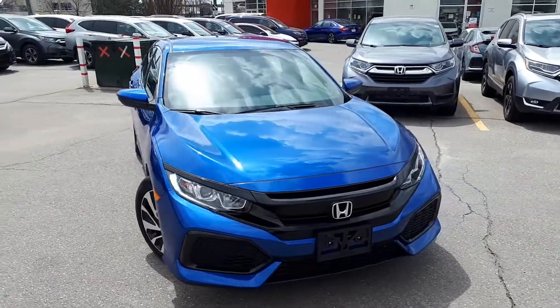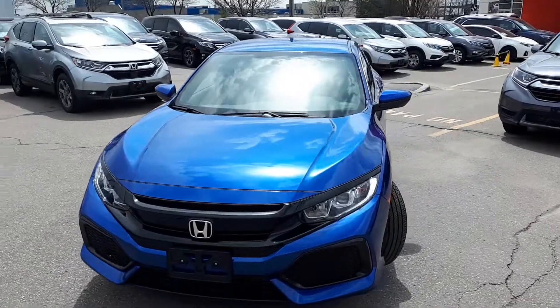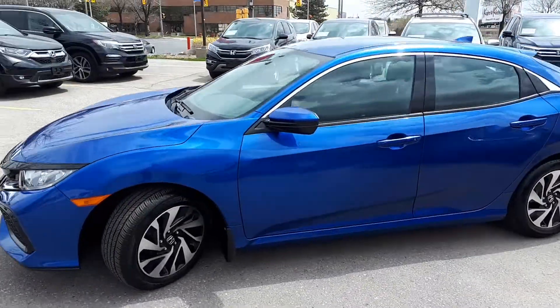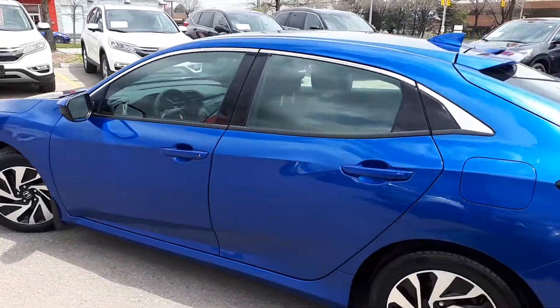Here at Formula Honda, we have a DriveShield certified pre-owned 2018 Honda Civic LX hatchback. Here's a quick look at the outside of the vehicle.